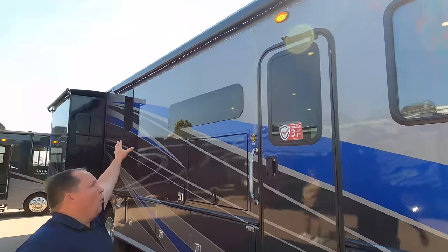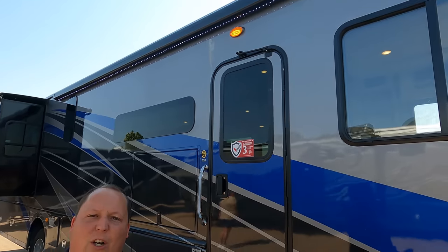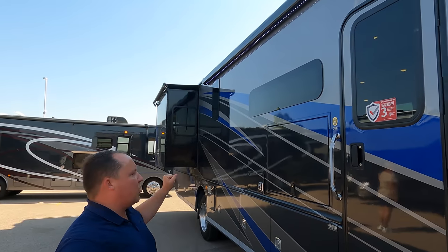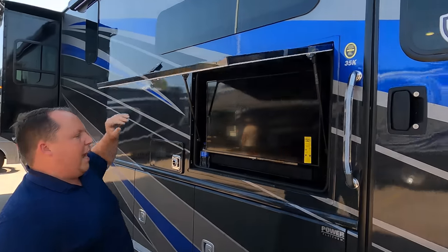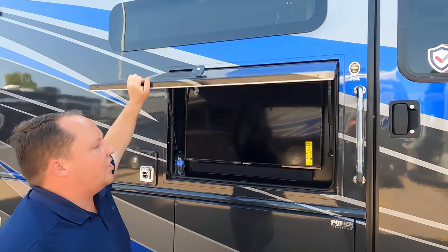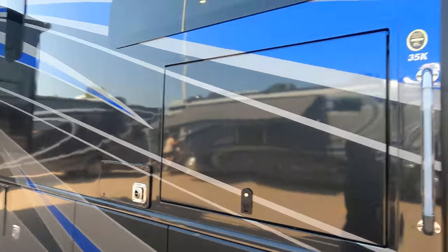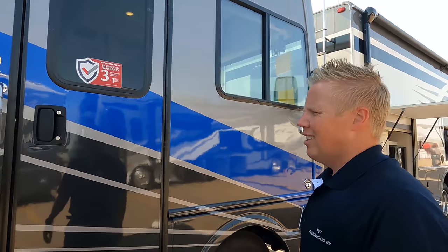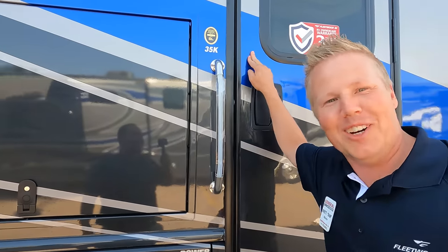Coming down the side, we have a nice power awning with LED lights — we're not going to put it out due to the wind. Frameless windows throughout the whole motorhome. And here we have an outside television, San Sui with sound bar. And that full body paint — this is beautiful, it's got that new blue in it, like Boise State Bronco blue. That is a gorgeous color.